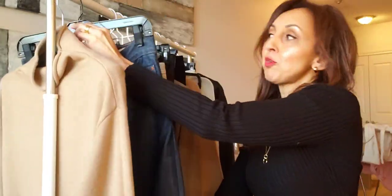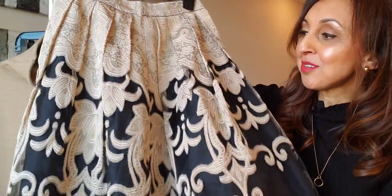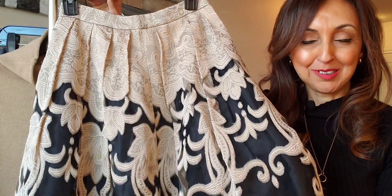The second way I'm going to style this turtleneck is with a skirt. I think it's really nice to be able to wear something that makes you feel pretty and dressed up, but also with a cozy element to it, especially in this weather.